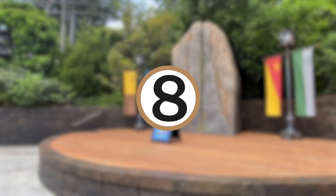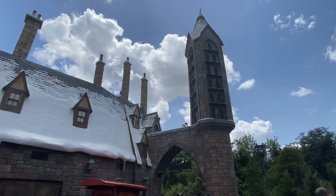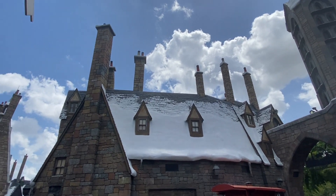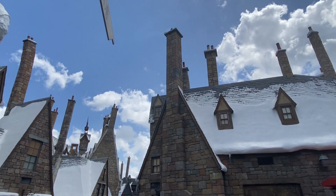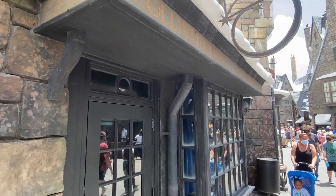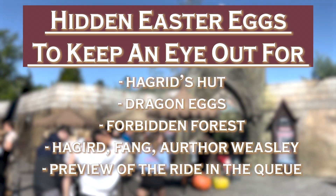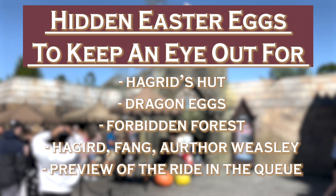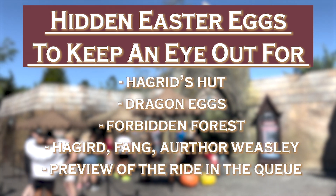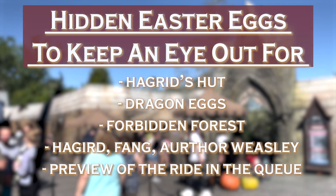Number 8: pay attention in the queue for hidden Easter eggs. While Harry Potter and the Forbidden Journey has the most exciting queue for Harry Potter details, there are still some amazing hidden Easter eggs at Hagrid's Magical Creatures Motorbike Adventure. Some of the hidden Easter eggs to look for include Hagrid's hut, some dragon eggs, the Forbidden Forest, appearances from Hagrid himself, Arthur Weasley and Fang, and a sneak preview of the ride throughout the queue to get you even more excited.